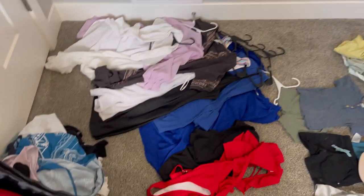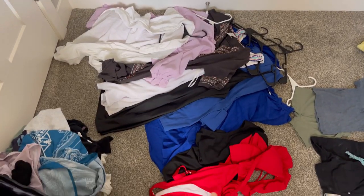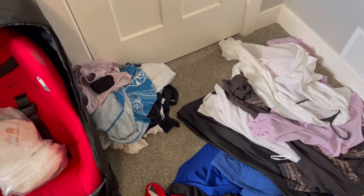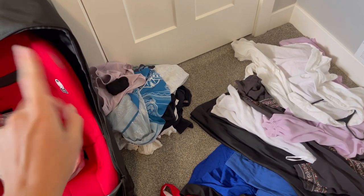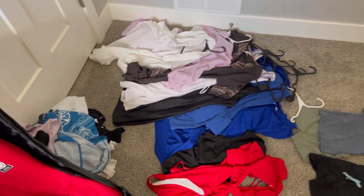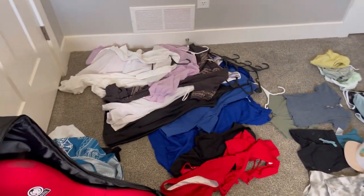In this corner I've placed all of my clothes. I have about five to six dresses, a couple of swimsuits, and some random items like swimsuit cover-ups, shorts, and socks. I'm going to dump all of this in the corner along with everything else in the room so we can get organized.